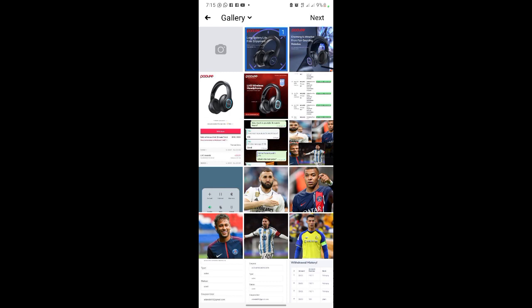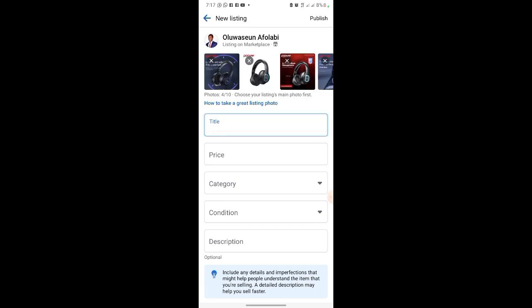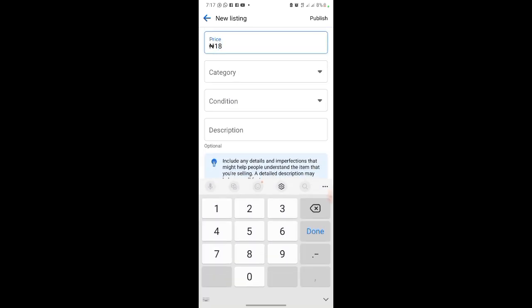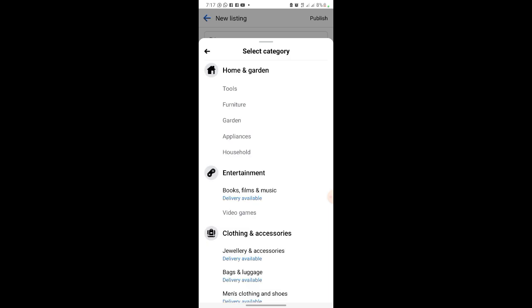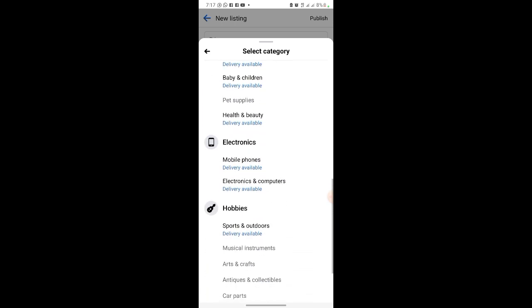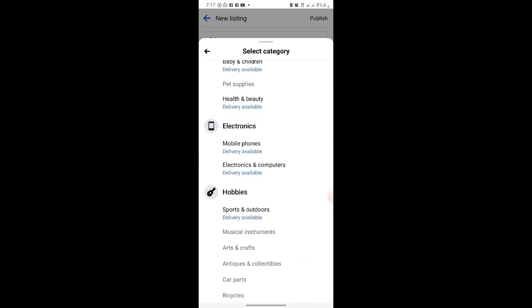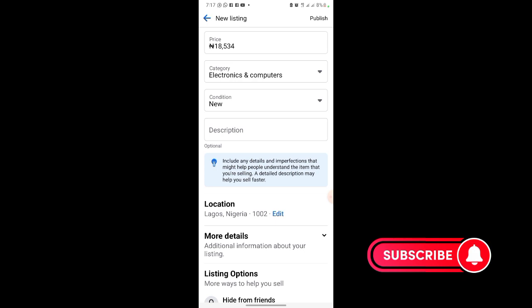Select all the photos and click next. Now I have all the photos added. The title is 'headphone,' the price is 18,500. Set the category — it's under electronics. Select 'electronics,' and set the condition to 'new.'